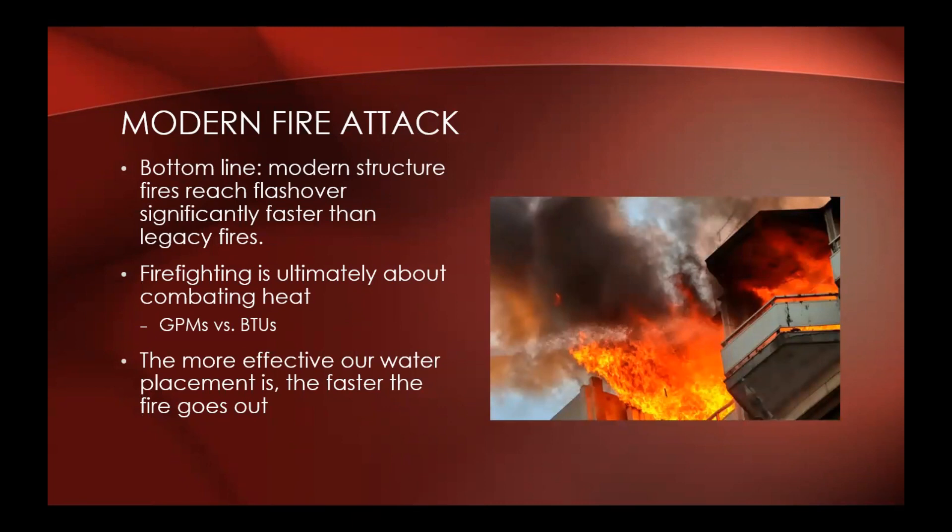Firefighting — structural firefighting at least — is ultimately about combating heat. It's GPMs versus BTUs. We have to put more GPMs out than the BTUs being generated by the fire. The more effective our water placement is, the faster the fire goes out. Good nozzle technique is important.